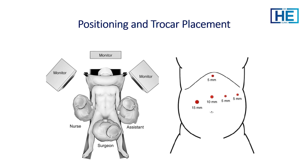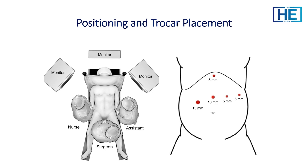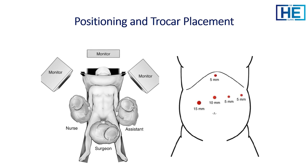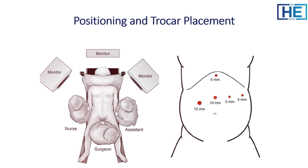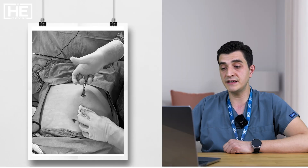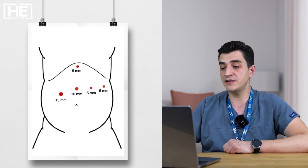You can see in the presentation our positioning of the operation theater. There are always two bariatric surgeons in our team — one main surgeon and one assistant surgeon. It's very easy to perform the operation with two experienced surgeons. You can see the trocar placement and incisions — there are five small incisions in laparoscopic gastric sleeve.